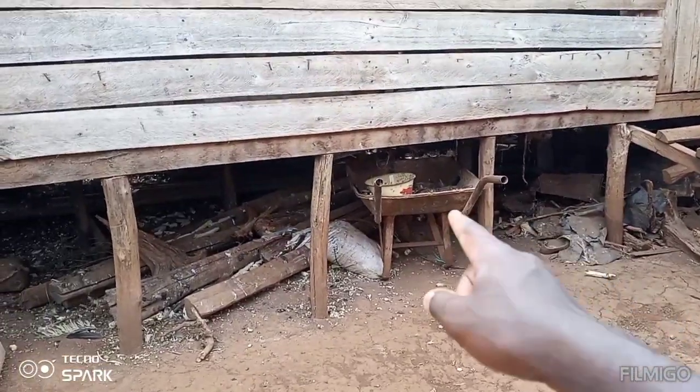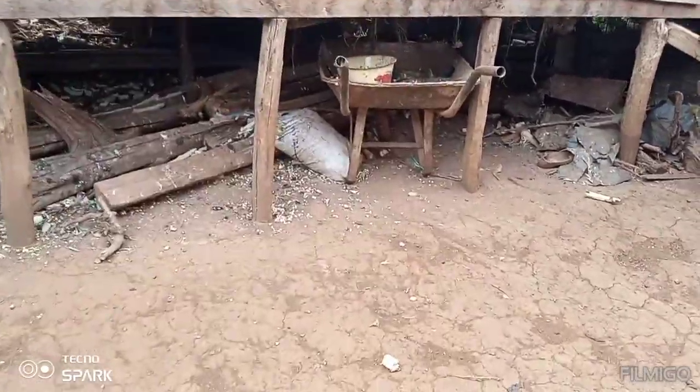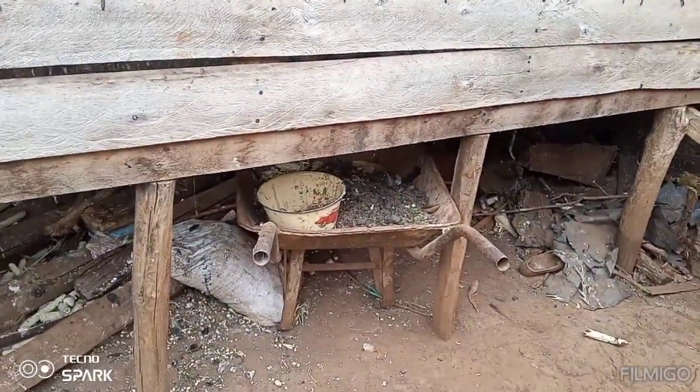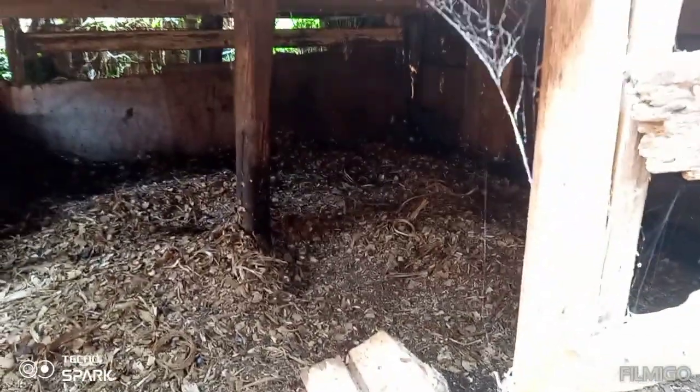That is a wheelbarrow which we use to carry things. We use the goats' waste as manure. Before, the goats used to stay here but because of wild dogs we saw that this place was not safe, so we decided to bring them up here.